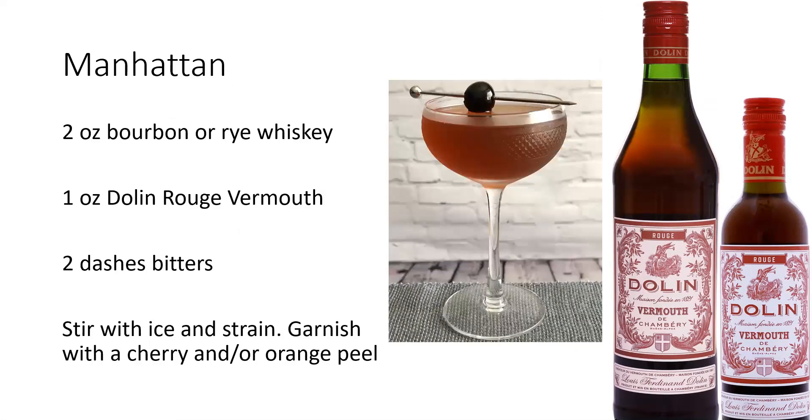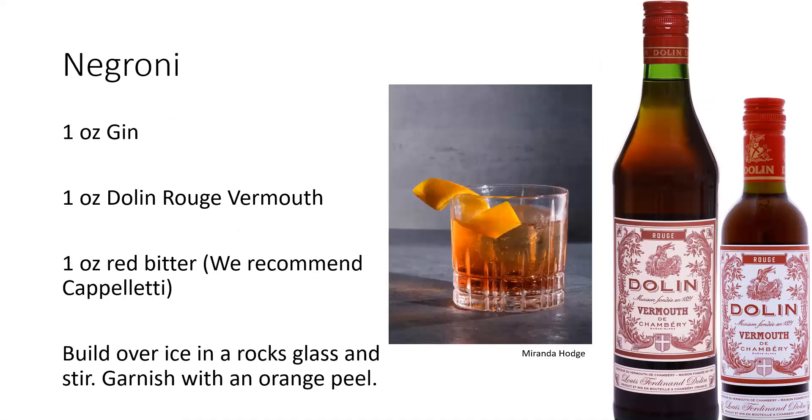Mix with bourbon or rye for a killer Manhattan. Mix with gin and a red bitter — we like Cappelletti — for a refreshing and balanced Negroni.